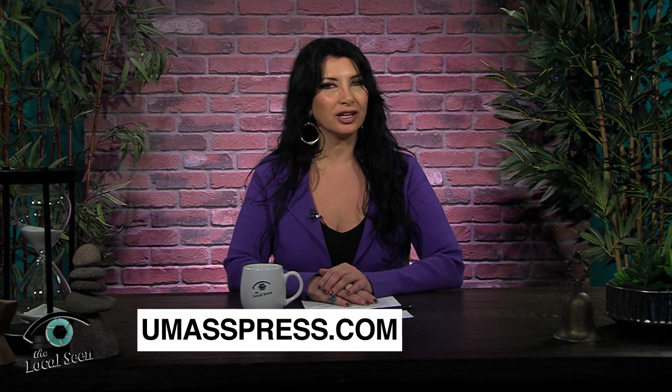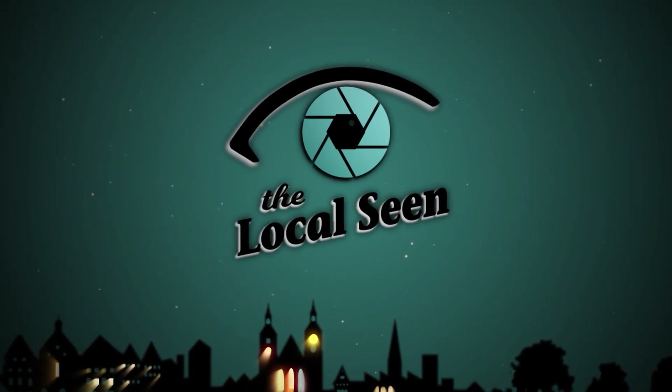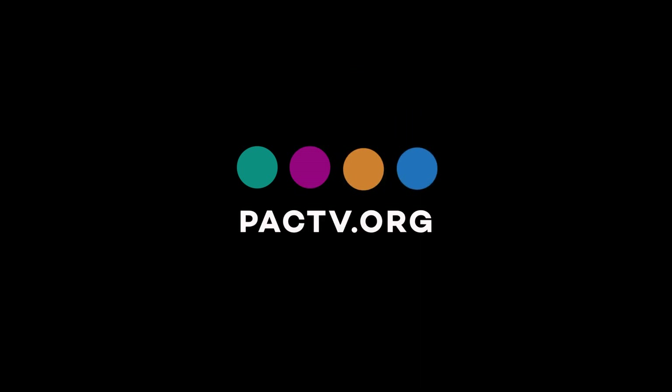You can learn more about Ellisville Marsh at ellisvillemarsh.org and about Eric's book through umasspress.com. Thank you for watching — we are grateful for your attention. If you like what you saw, please like and subscribe to the local scene here and share everywhere. Thank you, friends.